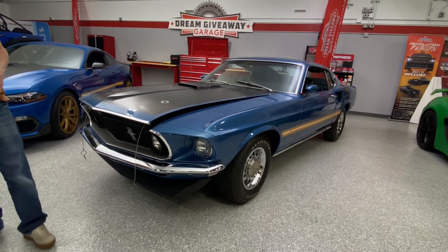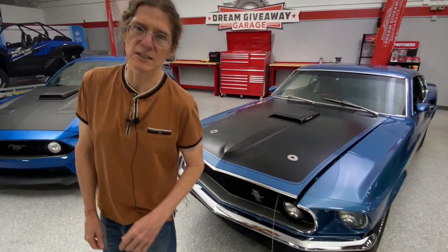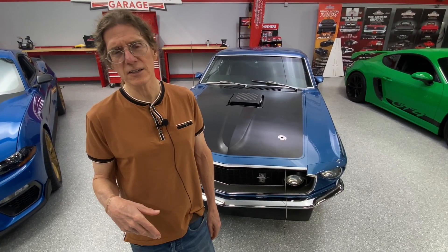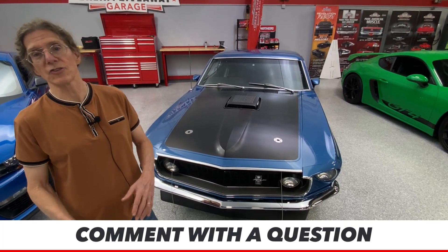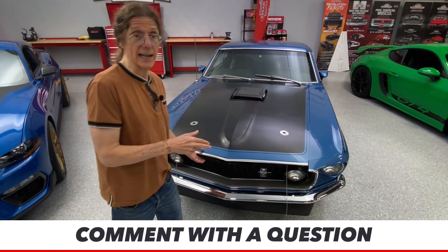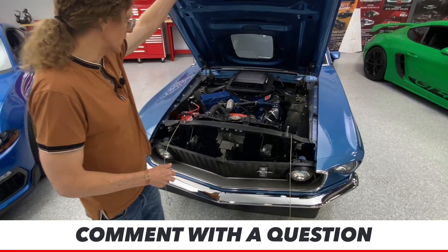There are Cobra Jets and there are Super Cobra Jets. To get a Super Cobra Jet, you've got to have one of the really steep gear ratios on the build sheet, like a 3.90 or a 4.11. If you got a 3.50 rear gear ratio on your Mach 1 that year, you got a regular Cobra Jet. Super Cobra Jet does have some beefed-up internals, but that doesn't mean the Cobra Jet is a slouch. This is a Cobra Jet, not a Super Cobra Jet, because it has a 3.50 rear gear. Let's take a look at it.